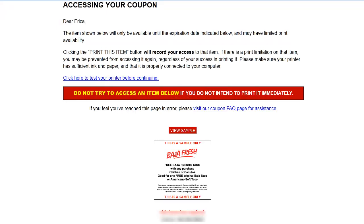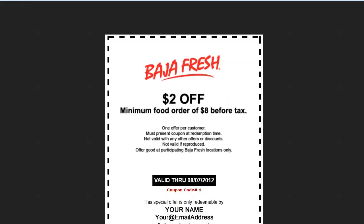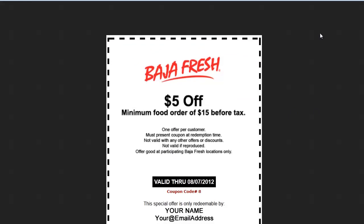There are a couple of additional benefits to signing up for the Club Baja program. About every two weeks you'll receive coupons in your email that are good for $2 off a minimum order of $8 before tax, as well as a $5 off coupon with a minimum food order of $15 before tax.